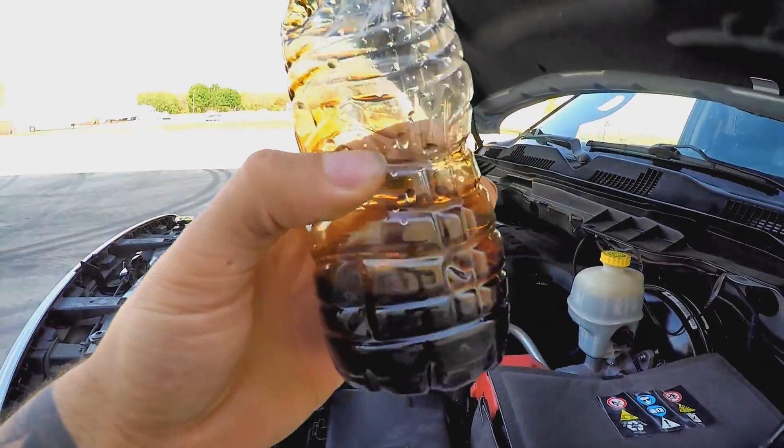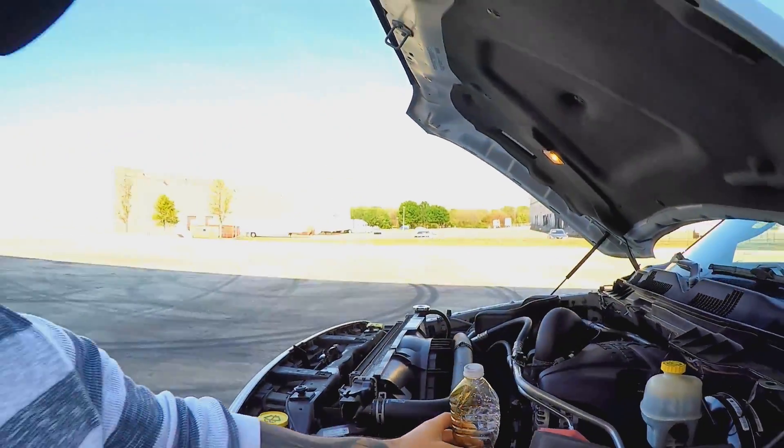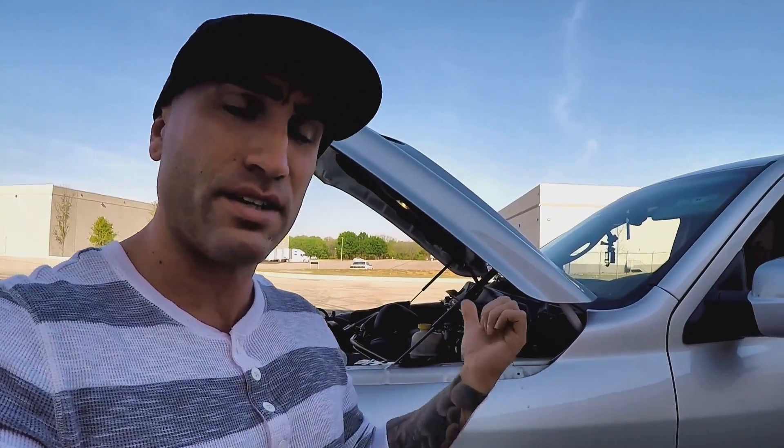I do think it's a worthwhile investment. For 50 bucks, catching that junk instead of throwing it back into the intake — where it could burn and coat your intake valves — is worth it. I'm just here to show you guys what I'm finding; whether you choose to do it is up to you.